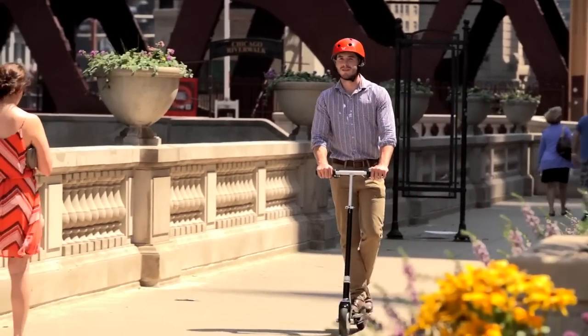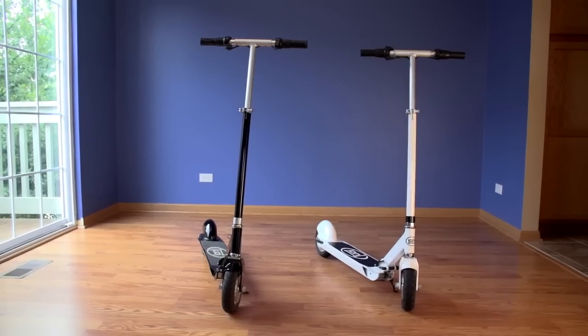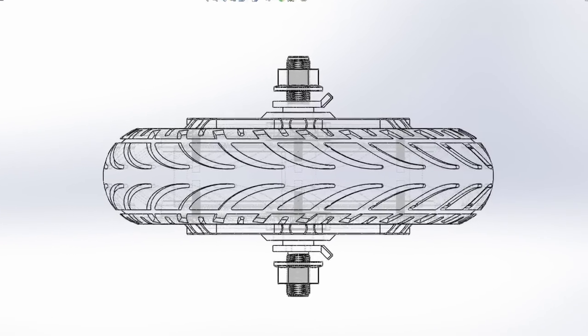It's also something you might not expect: affordable. We designed the Ion Smart Scooter to cost somewhat more than a toy electric scooter at Walmart, but less than half of other light electric vehicles with similar features.